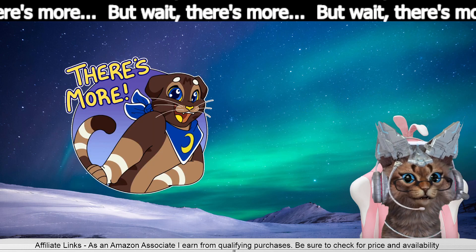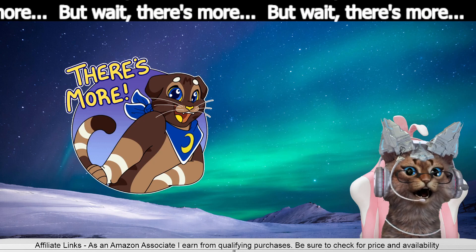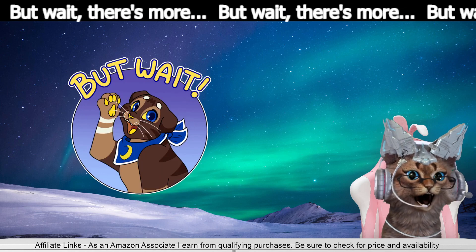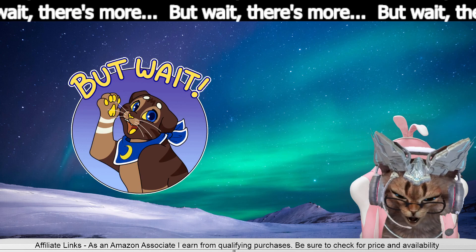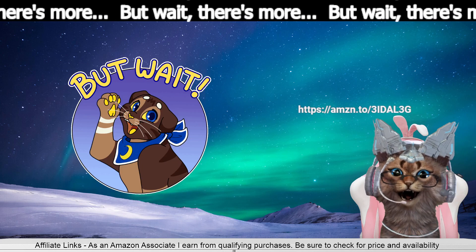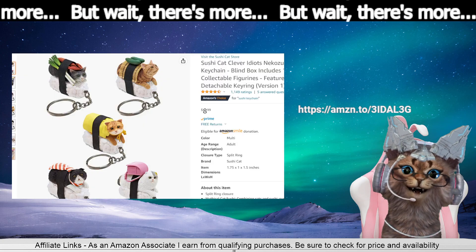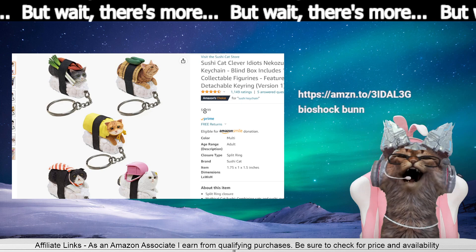But wait, there's more! So then from sushi train tracks we ended up here. I just go where the Amazon leads me — to sushi cats keychains.